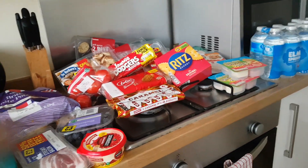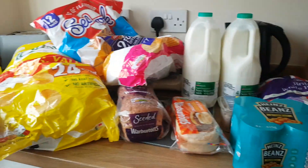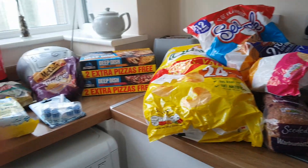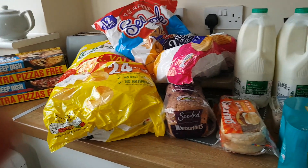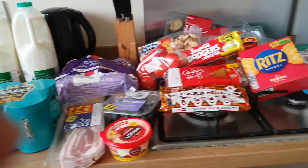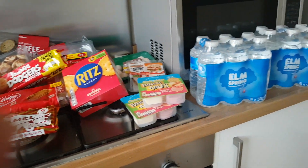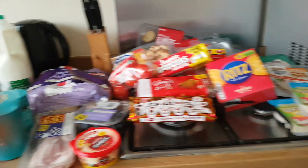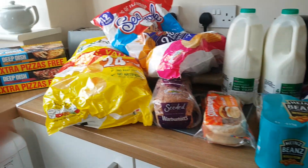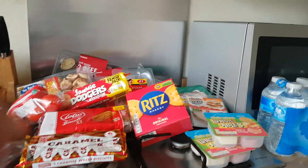A bit disappointed with Iceland today — not the service. There was one woman on the tills and she was just left to serve everybody and it was so bad. She was buzzing the bell and everything and no one was coming to help her. So naughty Iceland — you need some more staff in the shop. Anyway, that's my moan. That's what I've got, so I've got to put it away now. I will see you soon. Ta-ta!